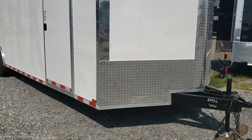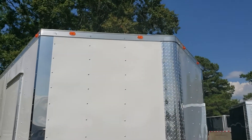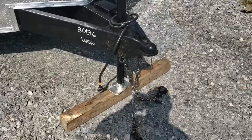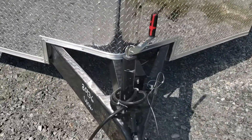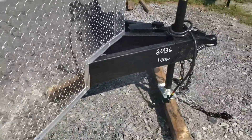It's got a 24-inch ATT stone guard in the front, with a strip in the nose. All LED markers and lights. Two and five-sixteenths inch ball. Comes with safety chains, an emergency breakaway with a battery, and the jack of course with a sand foot.